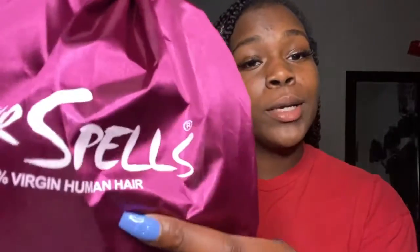Very much DHL. I ordered this wig exactly a week ago and it shipped the same exact day. It kept telling me it was supposed to be here Friday, but she's here. So this hair is from Hair Spells. It comes in this nice bag — I love it. This is my second wig from them. I love it. Their hair is amazing.